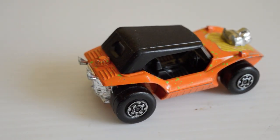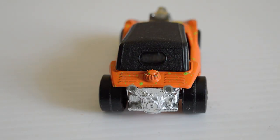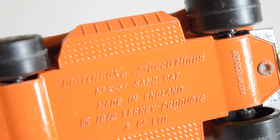Next up is the K37 Sand Cat, a beach buggy. There's a wild animal's head on the bonnet — I think there's actually a version without that — and the engine is on the back. Overall, pretty boring and not much to write home about, but still a cool collectible. If you look closely you can see the paint has little green flecks going through it. It's from 1972.